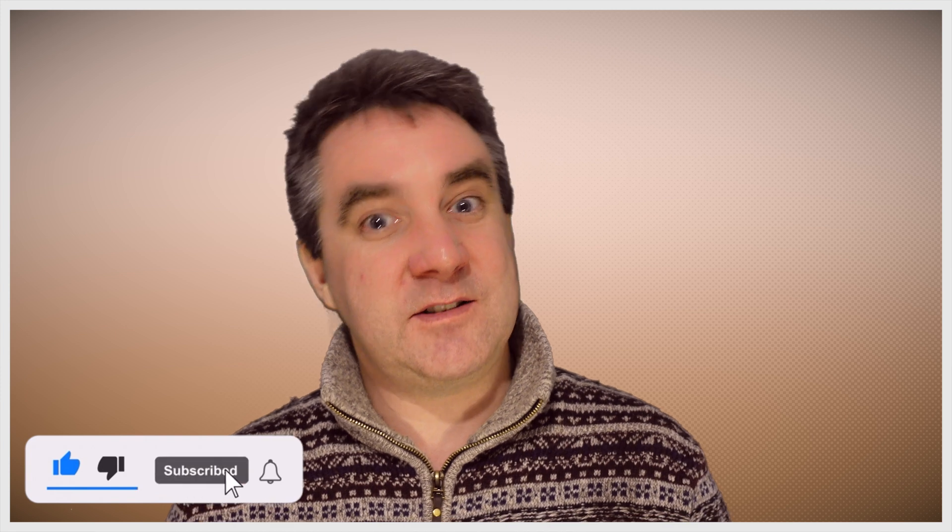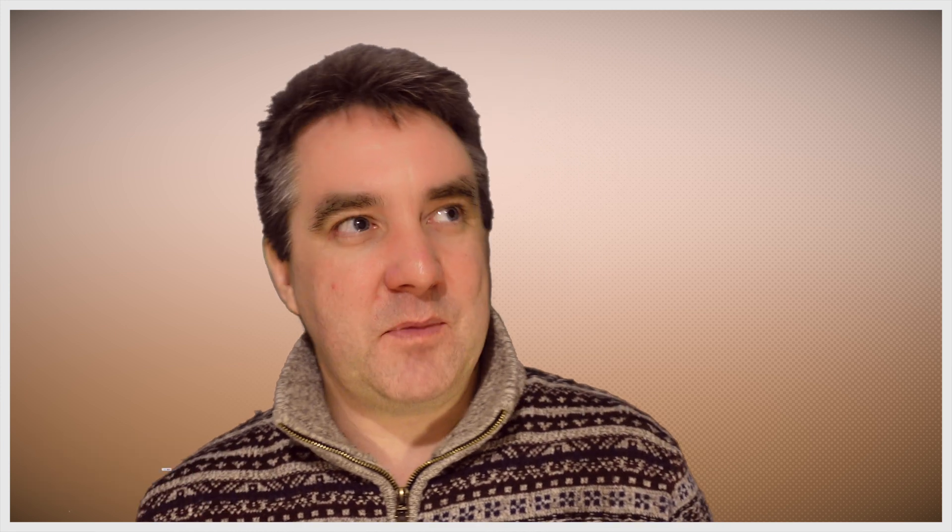If you liked this video, please hit the like button and subscribe. Hopefully I can share a few more ideas about what's on my MacBook when I'm working online. If you have a question, please don't hesitate to ask below, and let me know what you'd like to see in my next video.